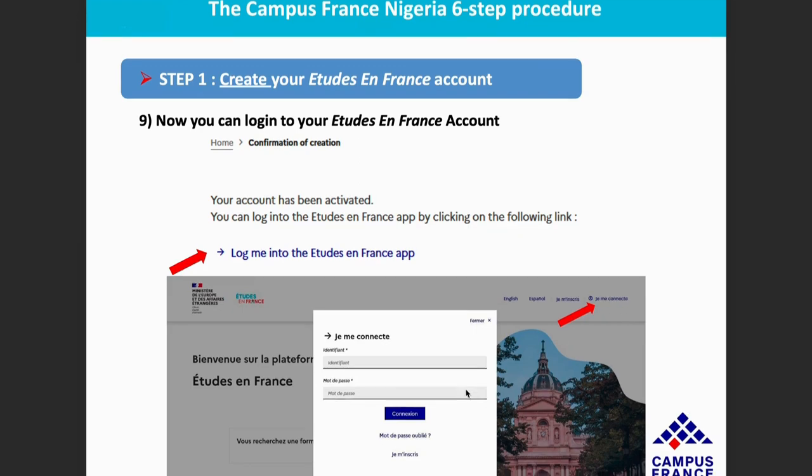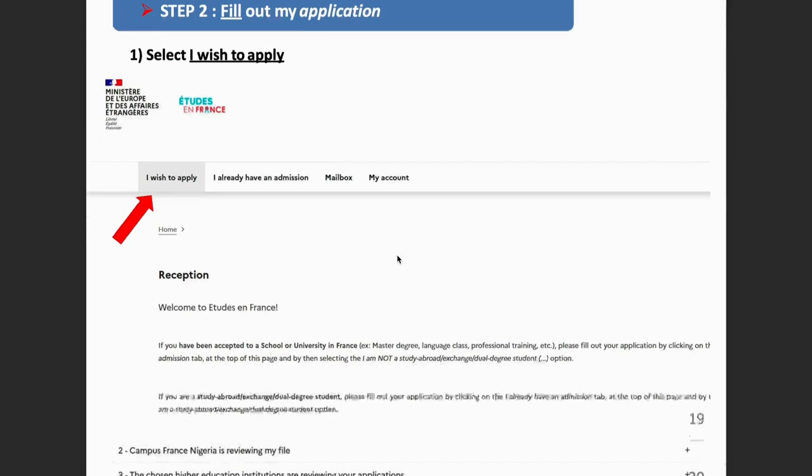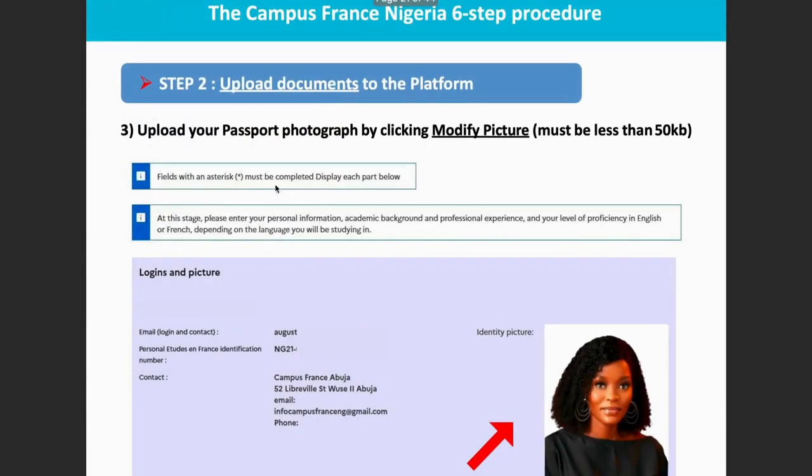Once you log in, you will see a screen — click 'I wish to apply.' After clicking that, fill out the application. Click on 'Personal Information' — it will show as incomplete until it is fully completed. You'll need to upload your ID photo. You will also see your Etude en France identification number, which is automatically generated when you create your account. It always starts with 'NG' followed by the year you created the account.